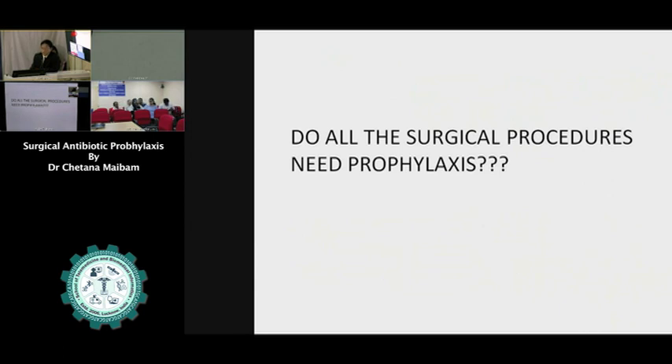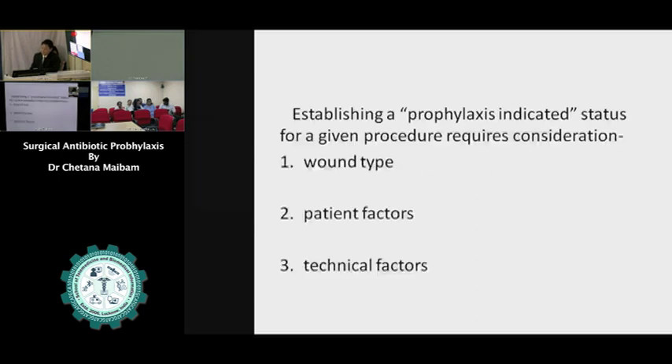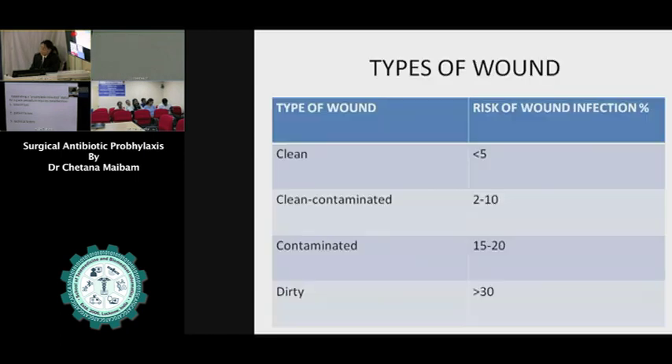A clean laparoscopic cholecystectomy — many are not giving any antibiotics. But due to the fear of possible surgical site infections, we are compelled to give antibiotics. We have to consider the type of wound we are managing. Clean surgery, like a hernia operation, still has infection rates of less than 5%. Clean contaminated, like appendectomy, has 2 to 10% infection rates. In dirty and contaminated wounds, more than 30% infection rates.